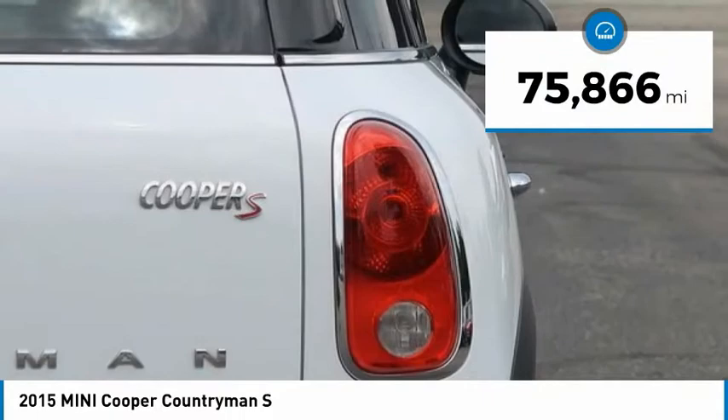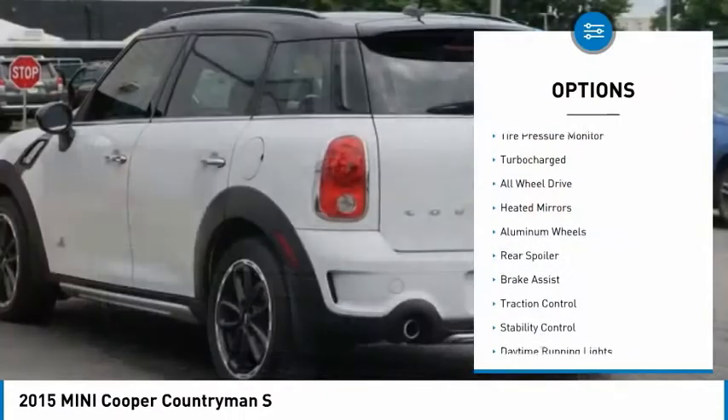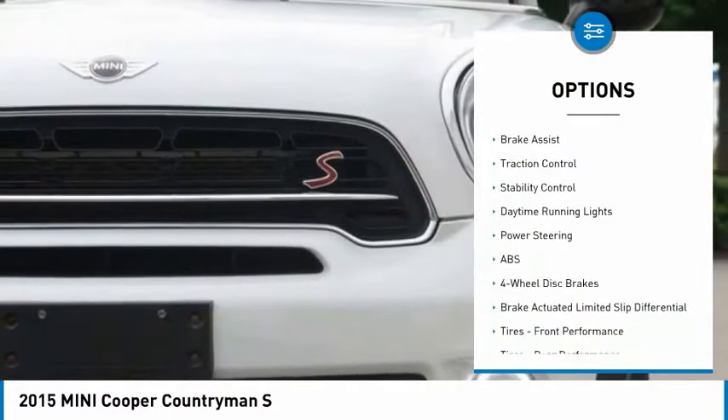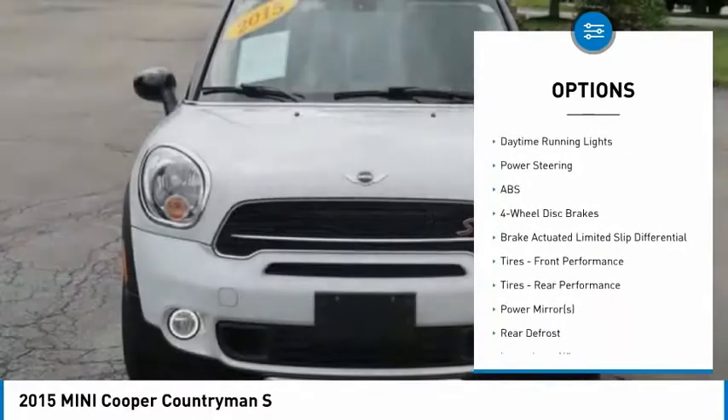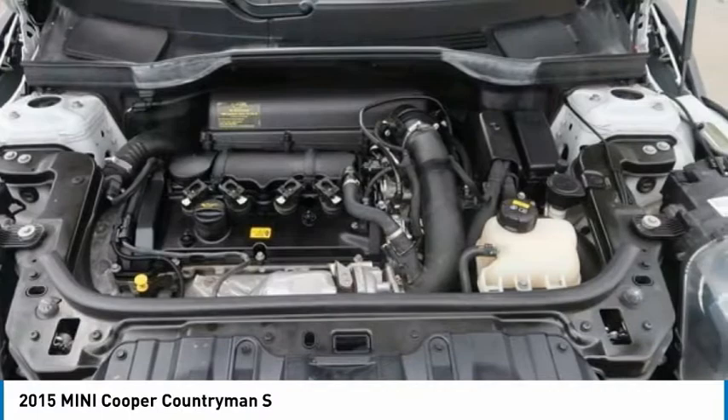This vehicle has less than 80,000 miles. Here are some of this vehicle's great options: tire pressure monitor, turbocharged, all-wheel drive, heated mirrors, aluminum wheels, rear spoiler, brake assist, traction control, stability control, daytime running lights.